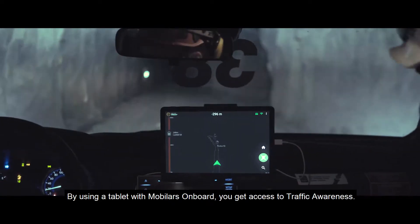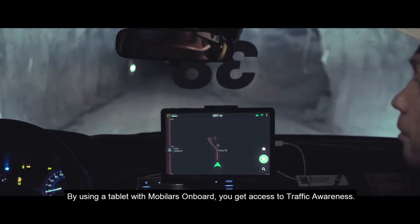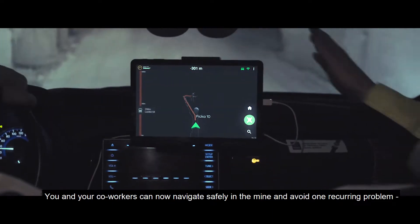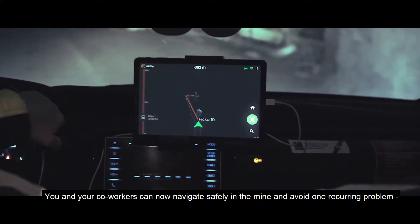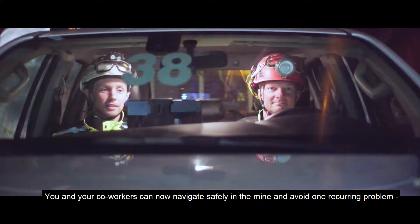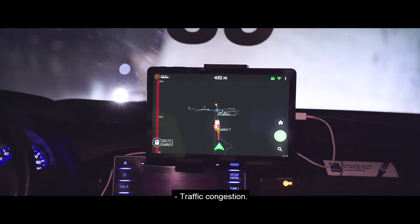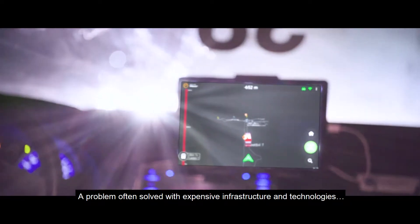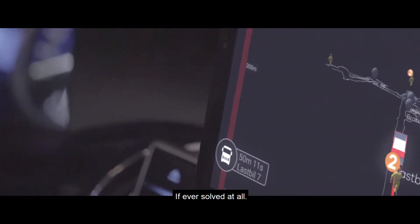By using a tablet with Mobilaris On Board, you get access to traffic awareness. You and your co-workers can now navigate safely in the mine and avoid one reoccurring problem: traffic congestion — a problem often solved with expensive infrastructure and technologies, if ever solved at all.